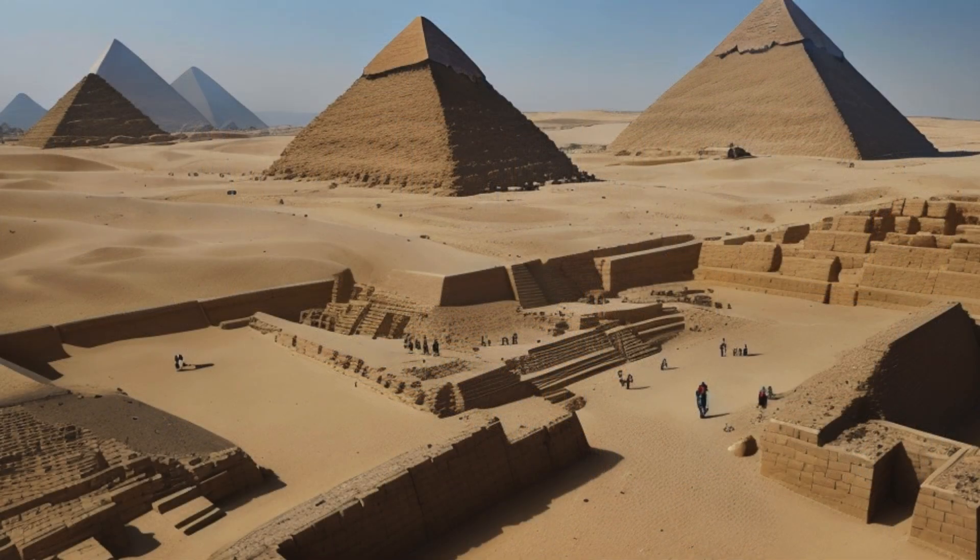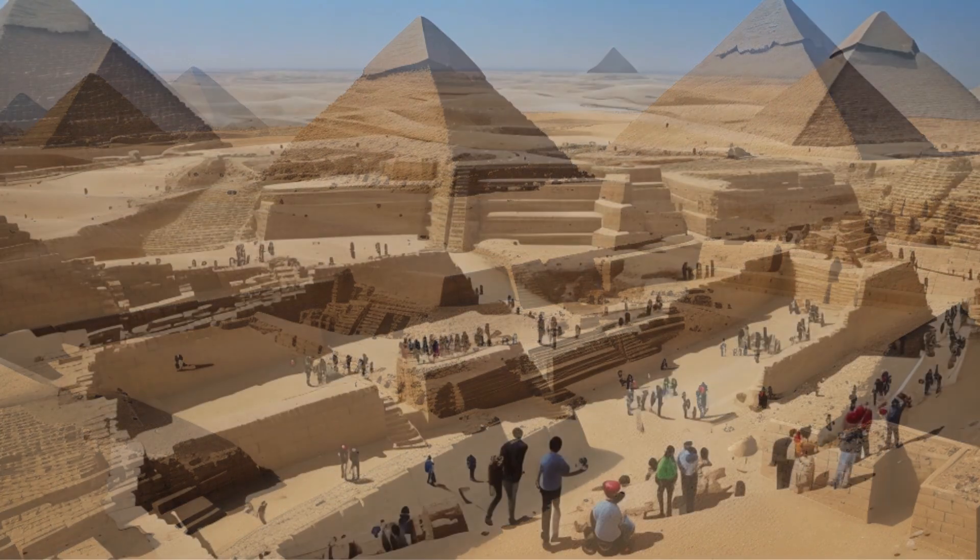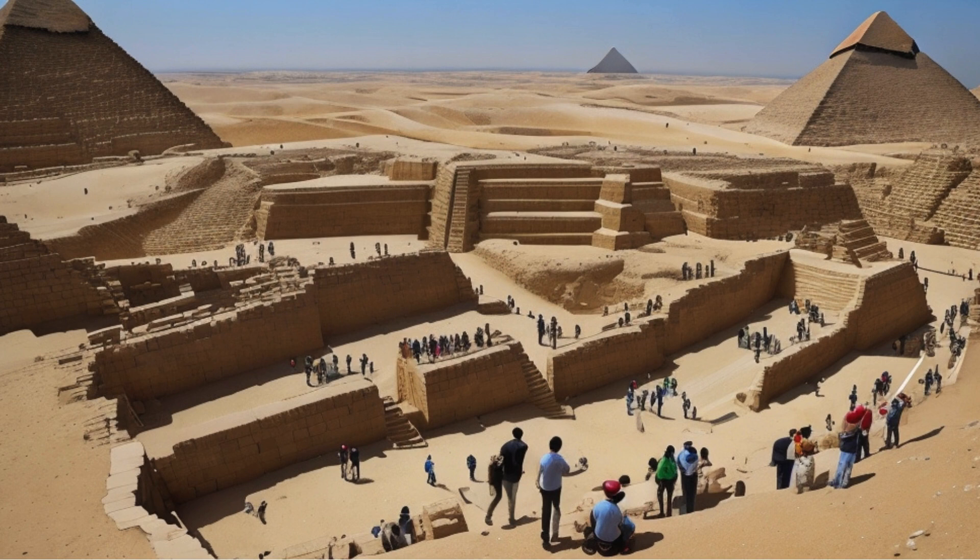Why were these pyramids built? They served a religious and funerary purpose. The ancient Egyptians believed in an afterlife, and the pyramids functioned as grand tombs for pharaohs. The burial rituals and immense treasures hidden within these structures are fascinating.